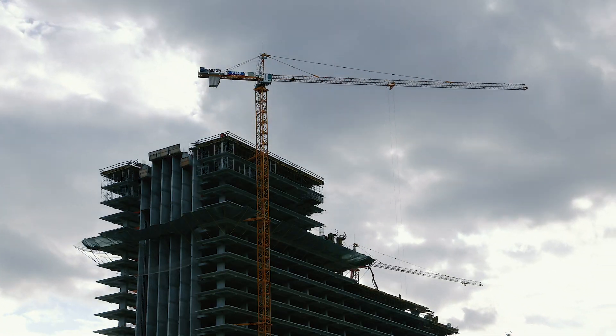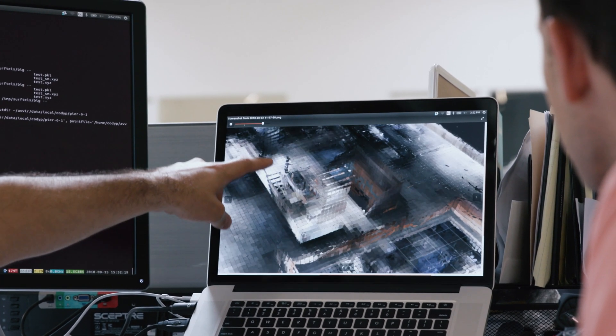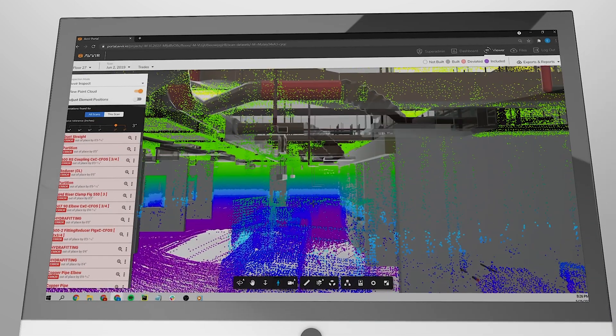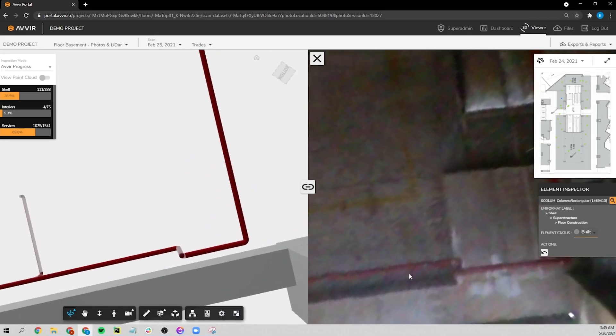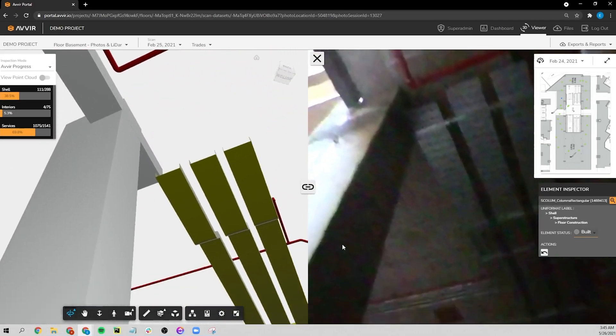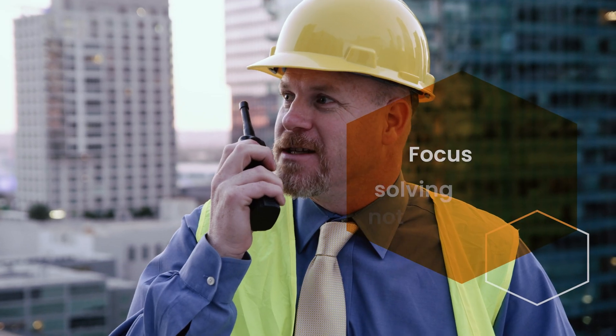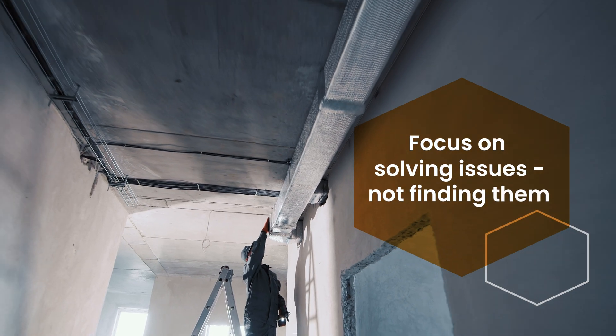Managing large reality capture data sets is a challenging task in itself. The Avere platform is designed to fully harness the power of your data by processing and contextually visualizing it in objective ways. By incorporating existing conditions into your digital BIM workflows, your team can focus on solving issues, not finding them.